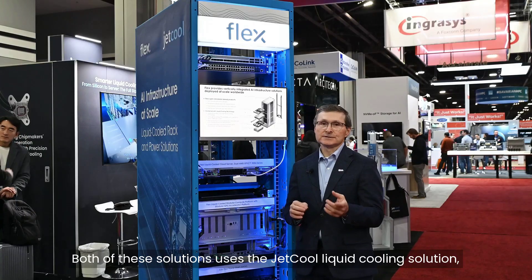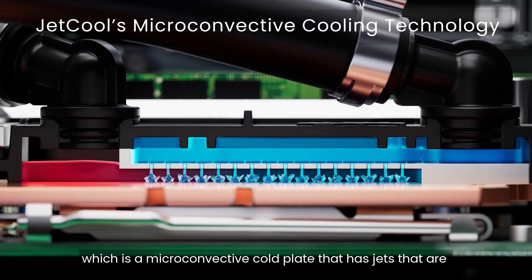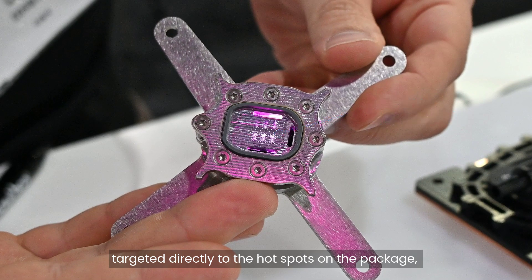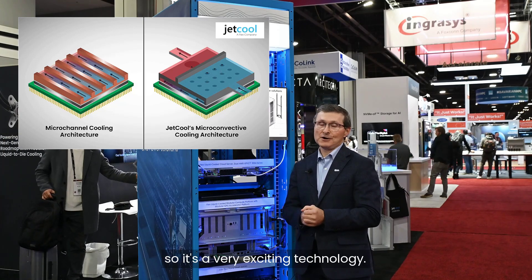Both of these solutions use the JetCool liquid cooling solution, which is a micro-convective cold plate that has jets targeted directly to the hot spots on the package. This provides more efficiency than the competition, so it's a very exciting technology.